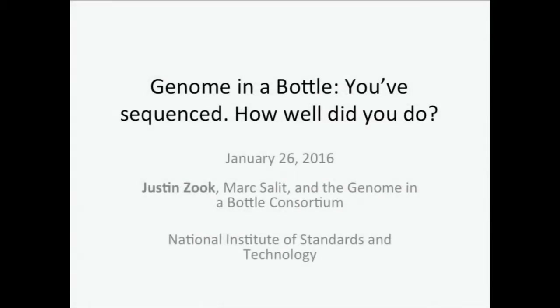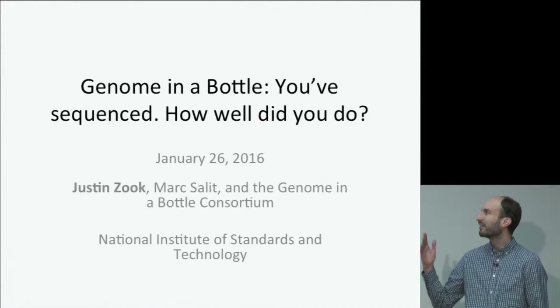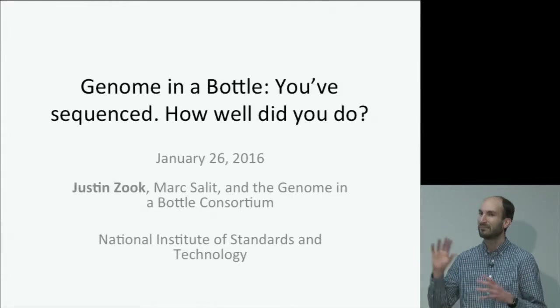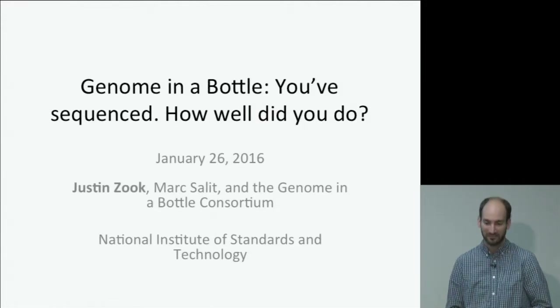I'm here to talk about the work that we've been doing as part of the Genome in a Bottle Consortium. This consortium is really aimed at answering the question: you sequenced a genome — how well did you do when you sequenced? This is done as part of a group at the National Institute of Standards and Technology, in collaboration with a large number of academic, industry, and government groups that are part of the Genome in a Bottle Consortium.